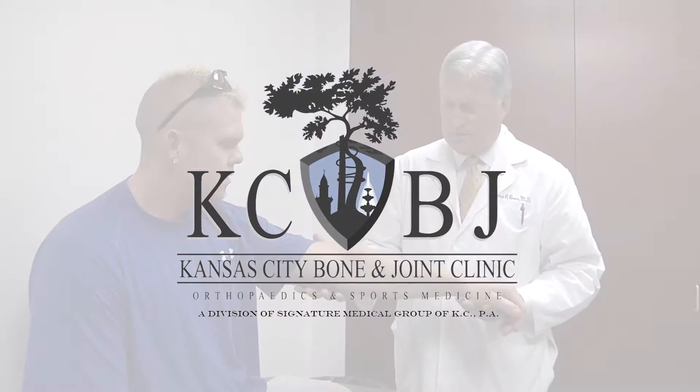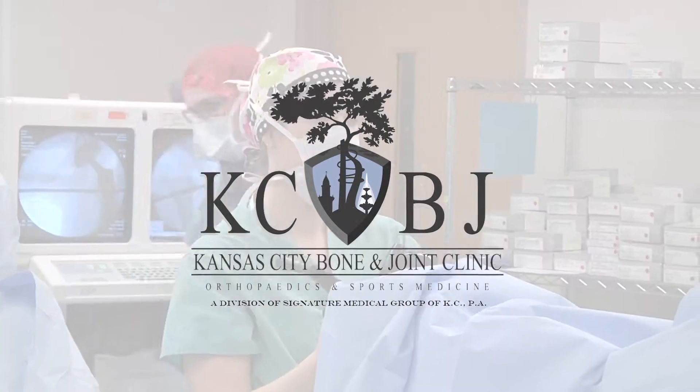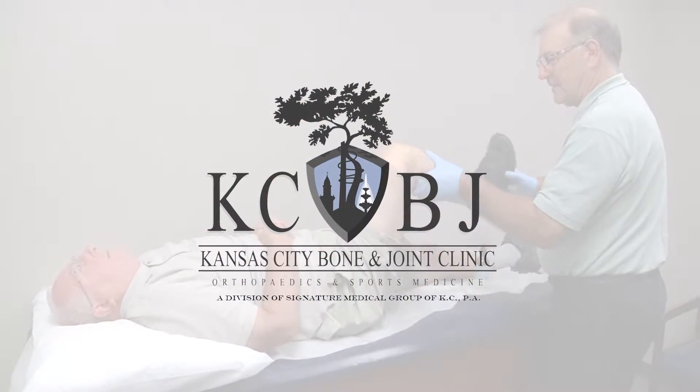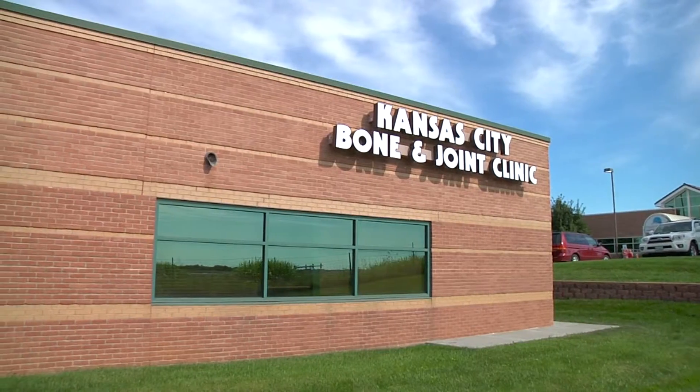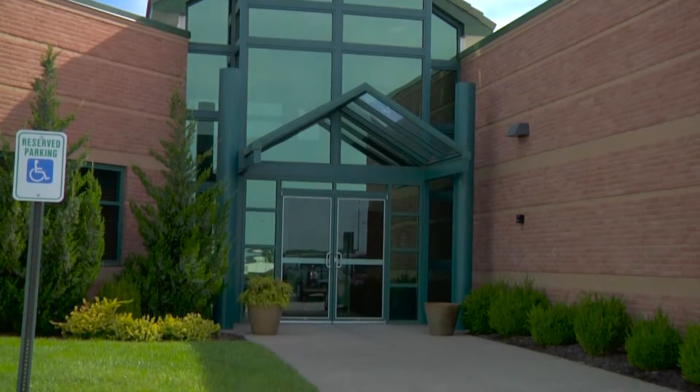Since 1940, Kansas City Bone and Joint Clinic has been serving the orthopedic needs of patients from all over the Kansas City area. Now, we've expanded with a convenient new location in the Lee's Summit community.